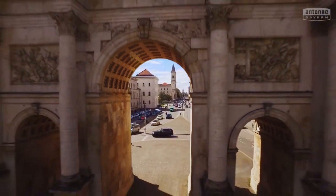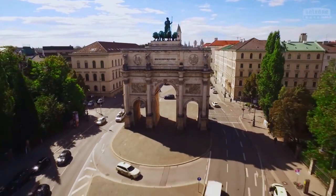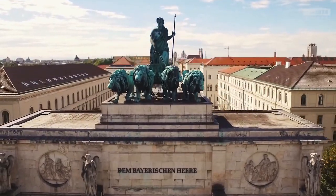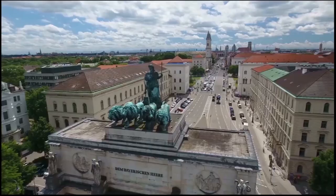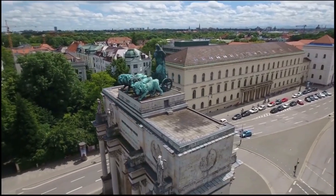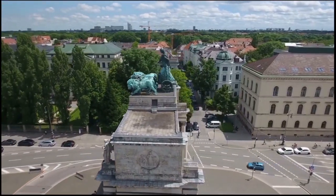The 25-meter-high triumphal arch, commissioned around 1840 by Ludwig I from the architect Frederick von Gärtner, was designed according to the model of the Constantine Arch in Rome. On top is the Quadriga, weighing over 20 tons, with the Bavaria and four lions. Her gaze is directed to the north. In the 19th century, instead of a promenade, there were mostly fields and meadows there at that time.